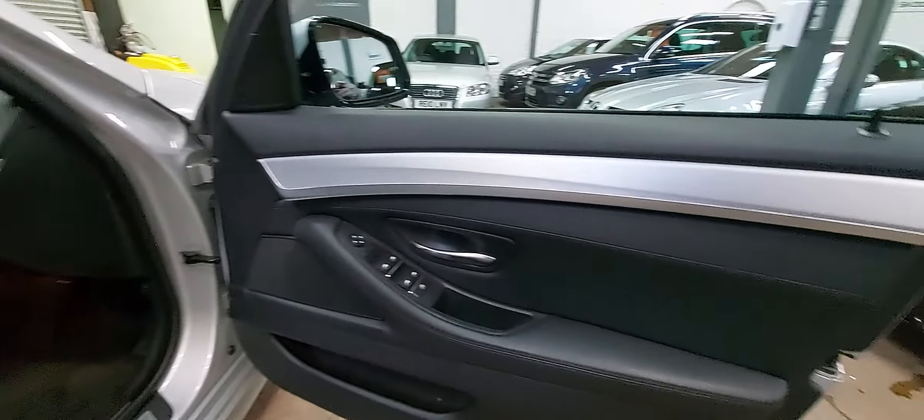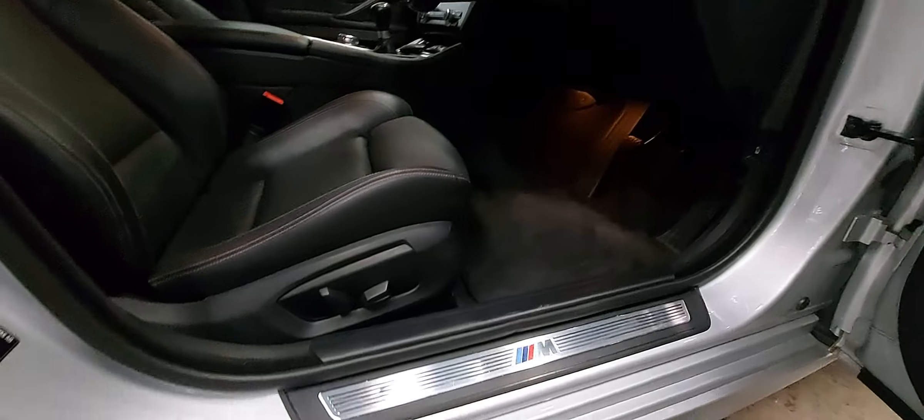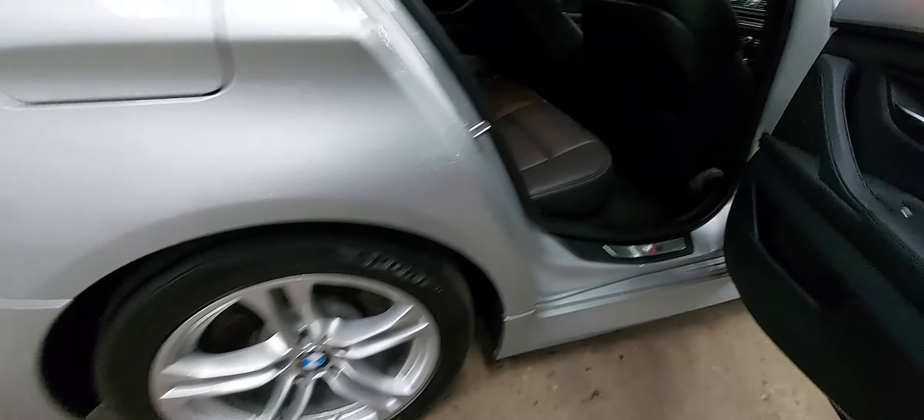Along with all the other bits and pieces, you get the anthracite headlining — really really nice — M Sport logos on the sill protectors, and privacy glass to the rear.